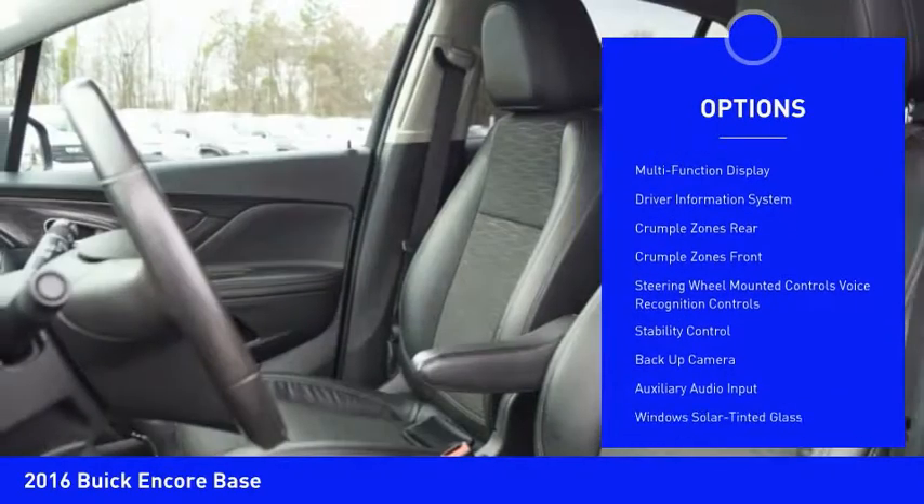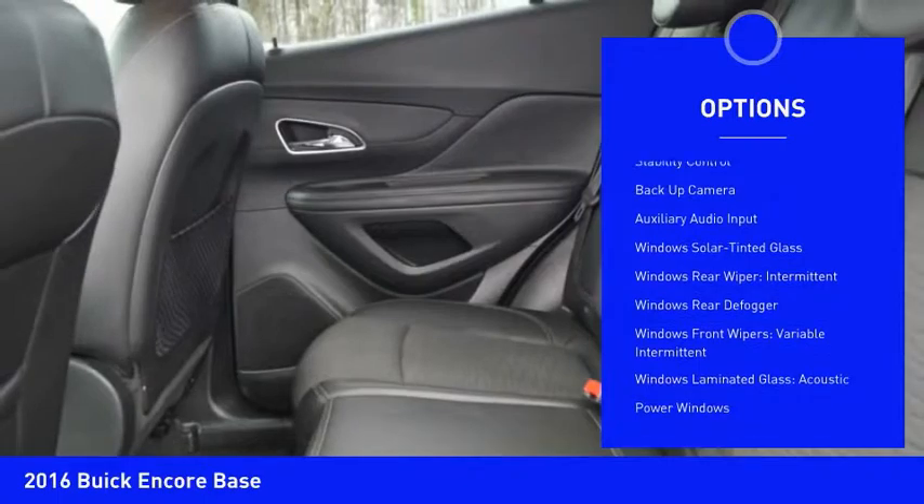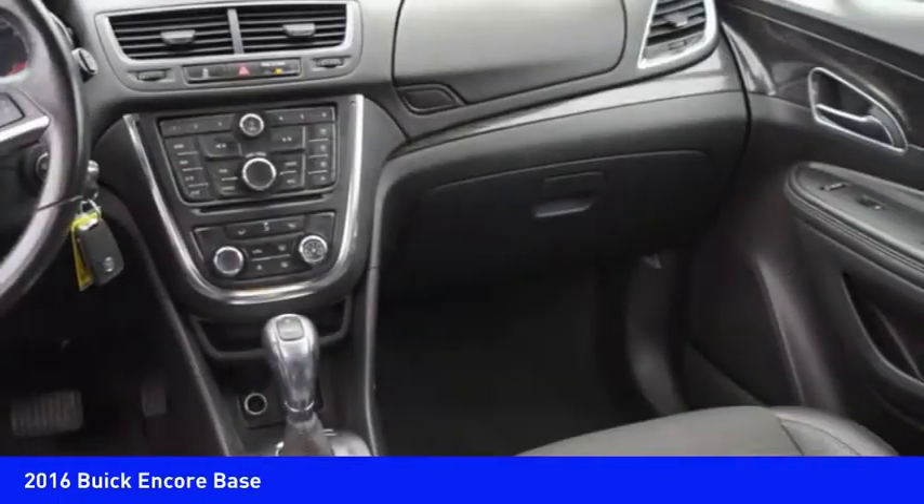Stability control, backup camera, traction control, Bluetooth, power steering, cruise control, airbags, front knee airbag, clock, power windows, trip computer.